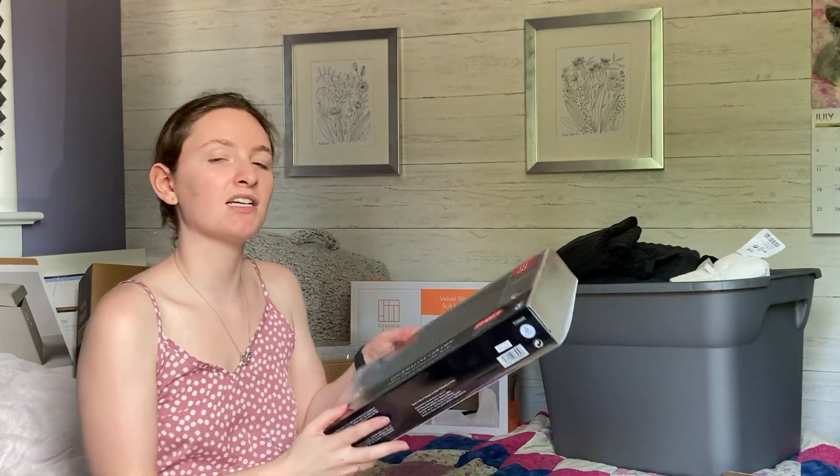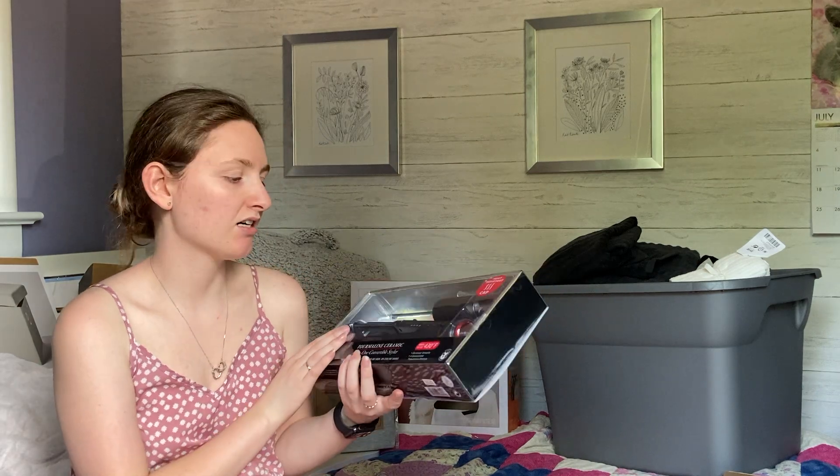I also purchased two big totes. If you're planning on moving into a dorm, I'd recommend buying totes because they're reusable and you don't have to worry about boxes breaking. I bought two and I think that's enough to fit all my stuff — I'm planning to bring my clothes in a suitcase. Just measure how much you want to bring and buy the corresponding number of totes.